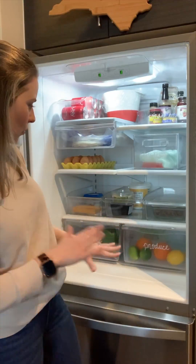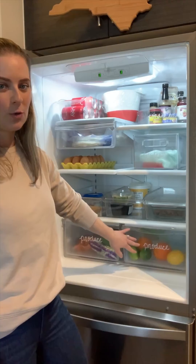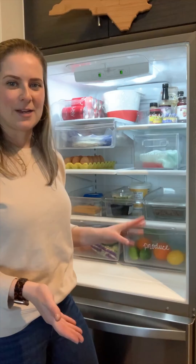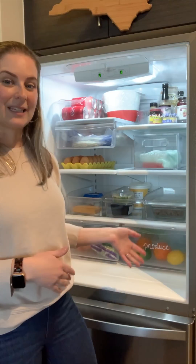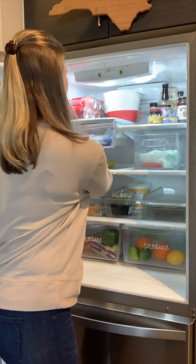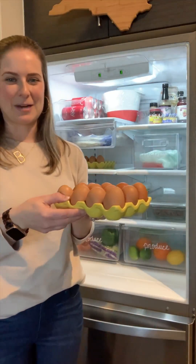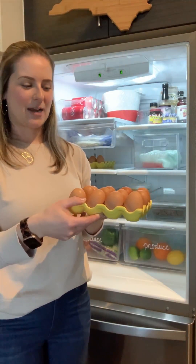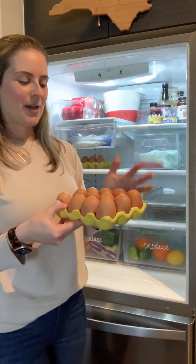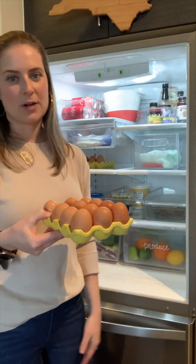We keep produce down here in two bins labeled 'produce,' again to prevent cross-contamination. I keep eggs in a ceramic egg holder — I prefer this over an egg carton — and then we can recycle the egg carton. Every time we get home from the grocery store we refill the egg tray and get rid of the carton.